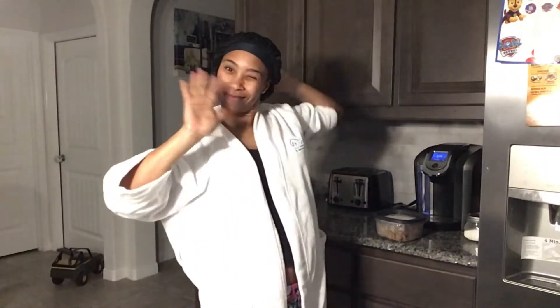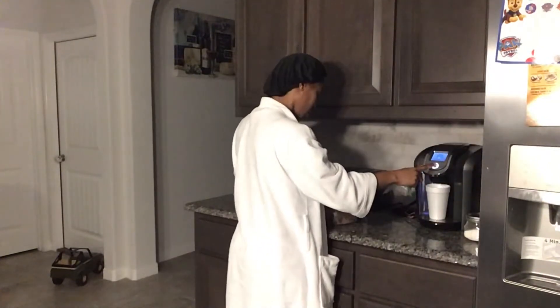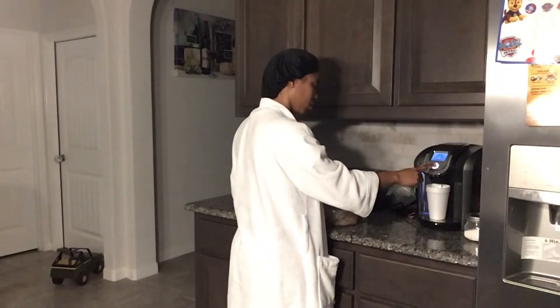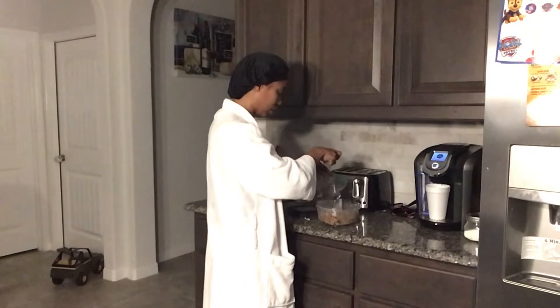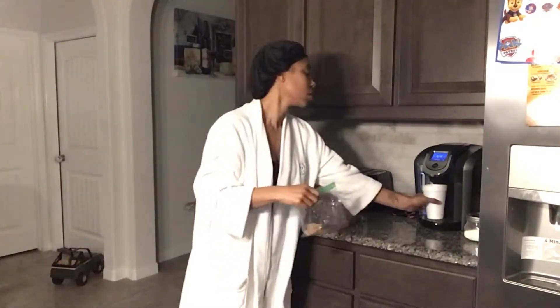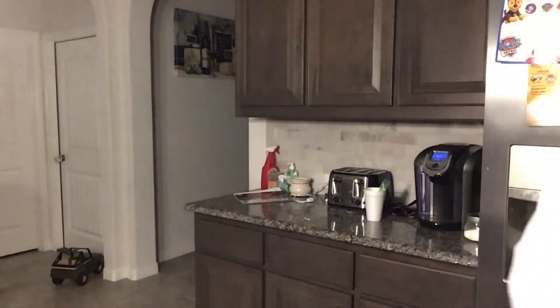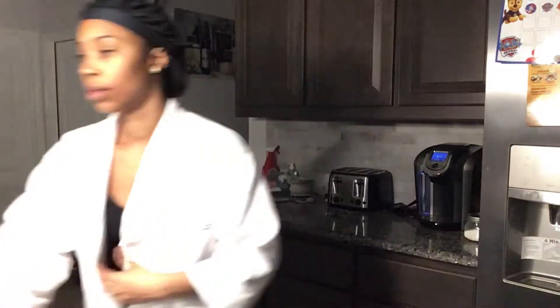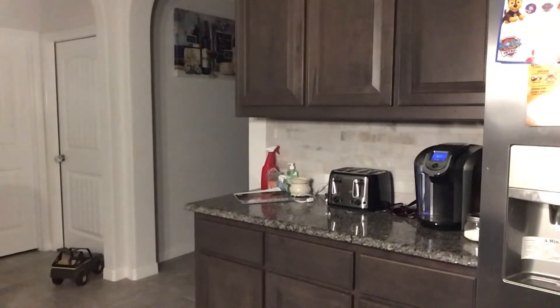Good morning everyone! This is me just getting out of bed — it was around six o'clock. I am prepping Carter's breakfast. I'm getting hot water and I'm going to put his food in a Ziploc bag so I can stick it in the hot water to knock the cold off. I don't like to eat cold food, so I don't think he should either. Breakfast is the most important part of the day, even for dogs.